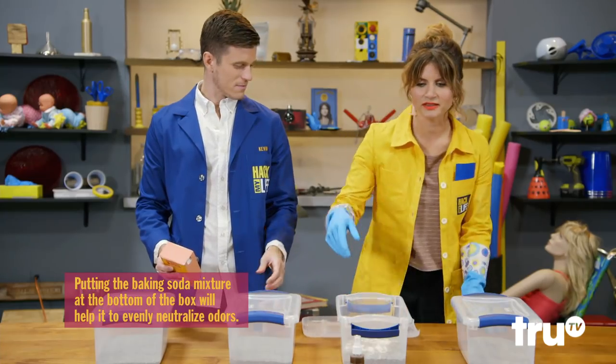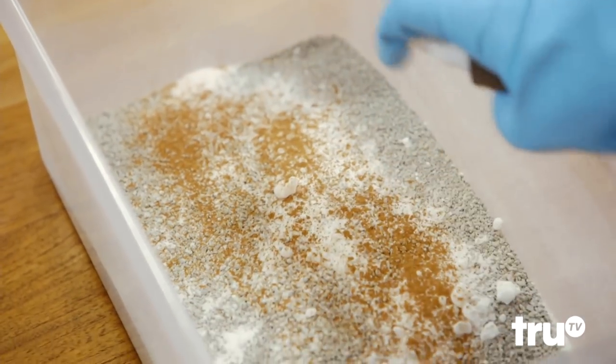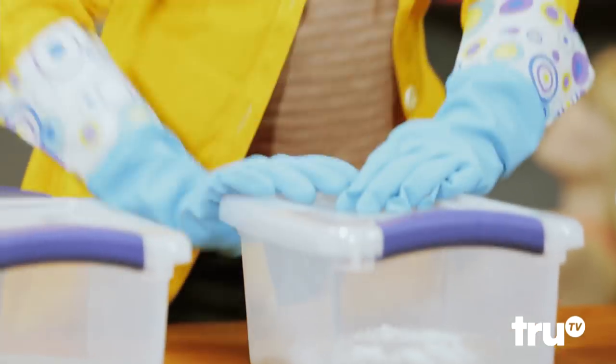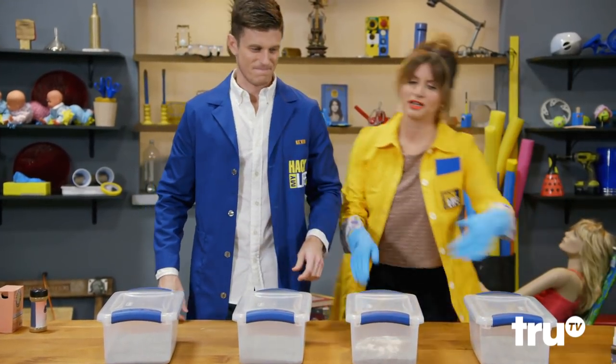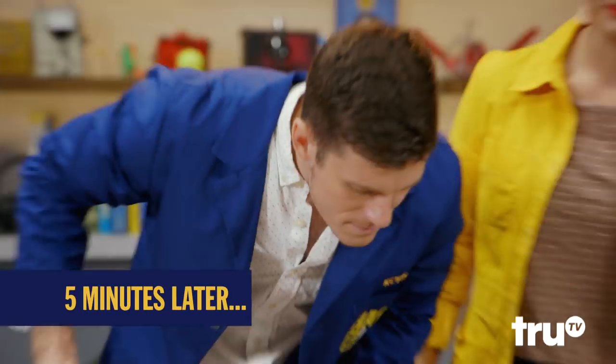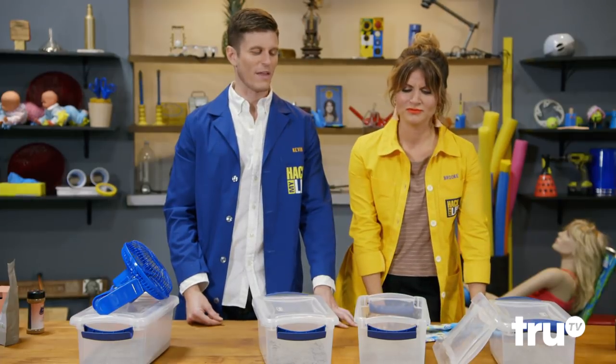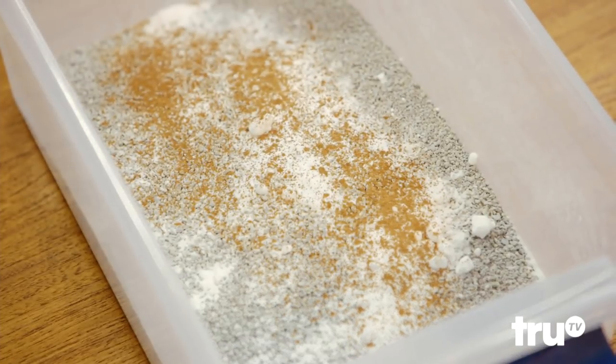It's missing an ingredient though. Kick it up a notch! This reminds me of grandma's butterscotch cookies. It reminds me of Thanksgiving — there's something seasonal about it. Between the baking soda and the actual kitty litter, the scent's pretty gone.